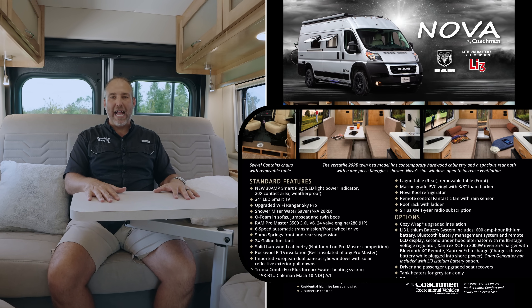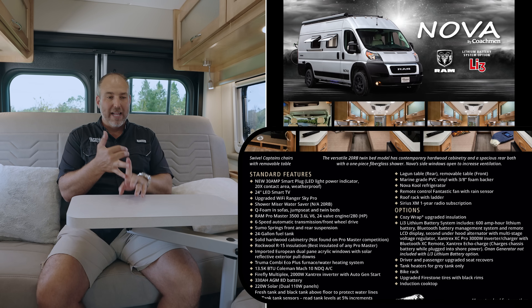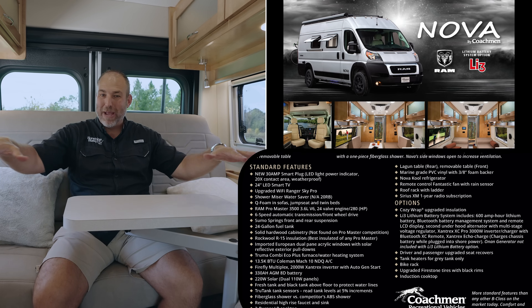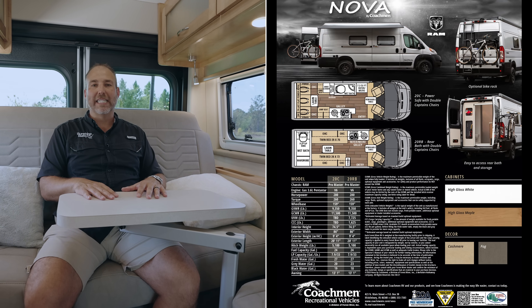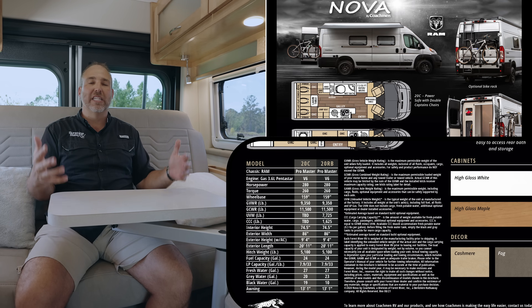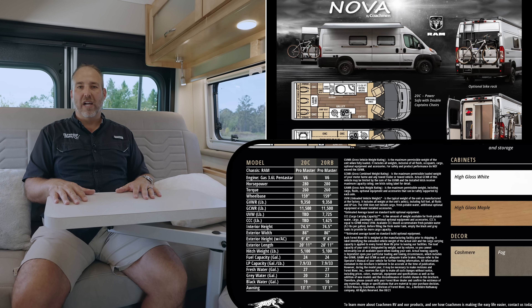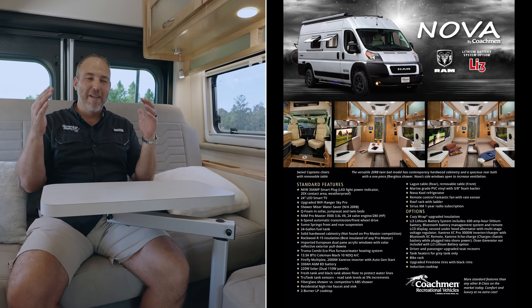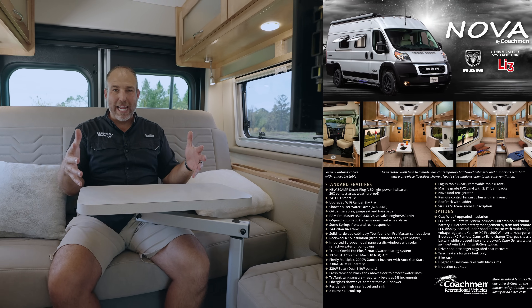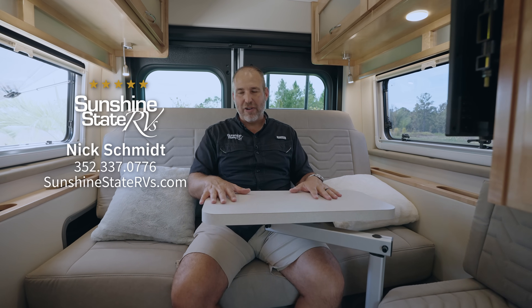So this is the Coachman Nova. We have the C floor plan, the rear bath floor plan, and the D — their brand new twin bed floor plan. We deliver these for free anywhere in the United States, or we'll fly you here, teach you how to use it, put you up for two nights at this wonderful campground, and really spend time teaching you how to use your van for your first few nights. We also guarantee a service appointment within five days after you buy, and we'll even pick it up if you're within 100 miles. Check out our other Coachman videos — they have a great lineup of Class B vans. Thanks for watching!